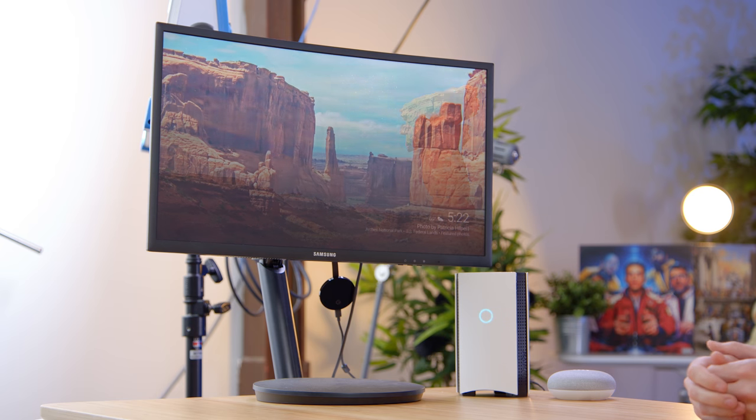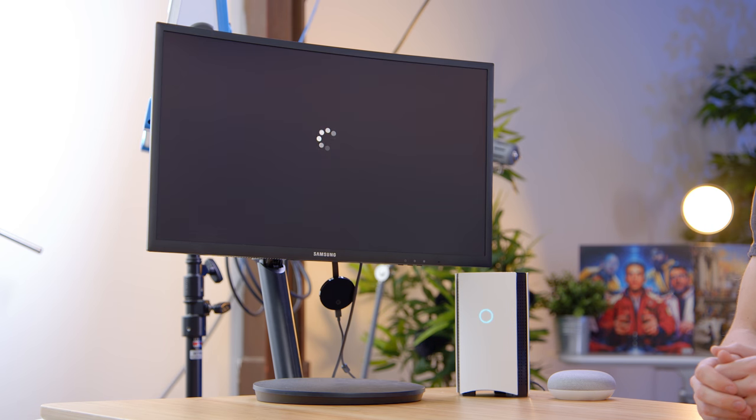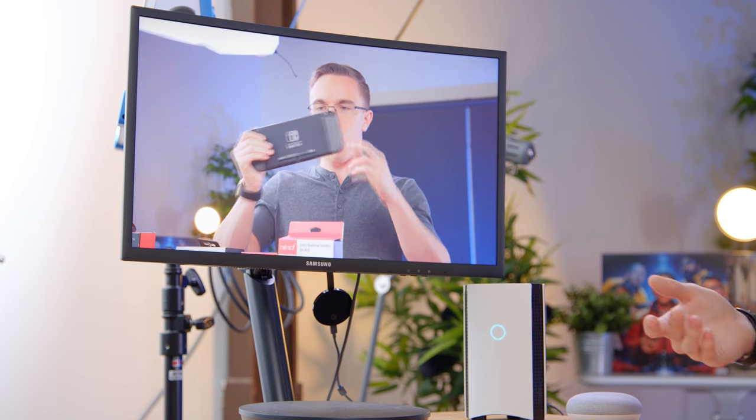"Hey Google, play the latest Austin Evans video on YouTube." "Okay, playing the latest Austin Evans video to YouTube on Office TV." That is so cool. What's really neat is that not only can you control that with voice as well as from your phone, but you can also have multiple Google Homes as well as multiple Chromecasts set up throughout your house.